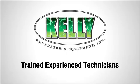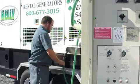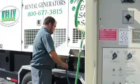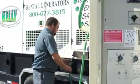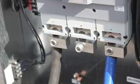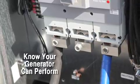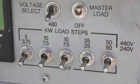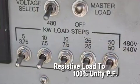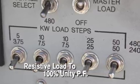Kelly Generator and Equipment understands the importance of load banking. Load banking is the process of connecting an ancillary load to the generator system. Only loading the generator to its assigned load will verify if, in the event of a power outage, your standby generator set is capable of carrying its assigned load. The industry standard is to load bank with resistive power, which loads the generator section at 100% unity power factor.